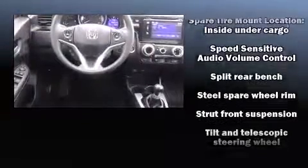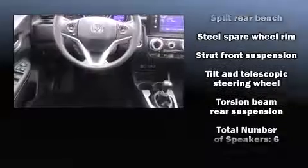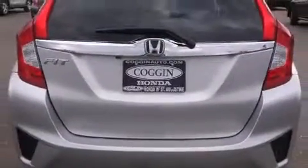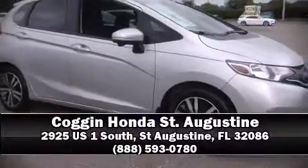ABS brakes with electronic stability control supplement the mechanical systems, so you'll maintain precise command of the roadway. Stop by our dealership or give us a call for more information.